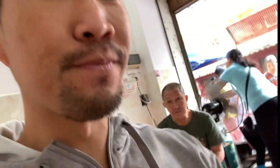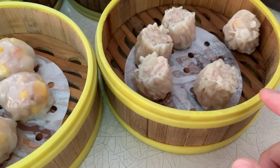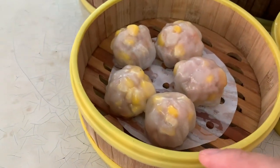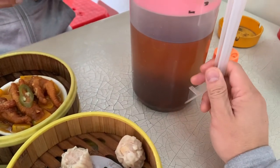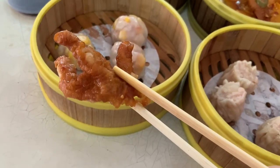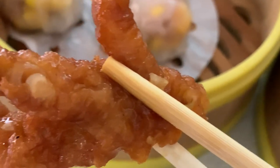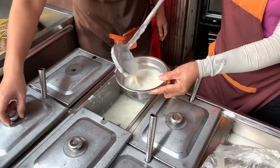Finally sat down for meal number one after checking out eight to nine other stalls. We got siu mai, but according to them this is like a shrimp dumpling — they do it a little differently here with corn. We also got minced beef and chicken feet. We're not going to drink the tea here because this is a street stall. We forgot to get the congee though.